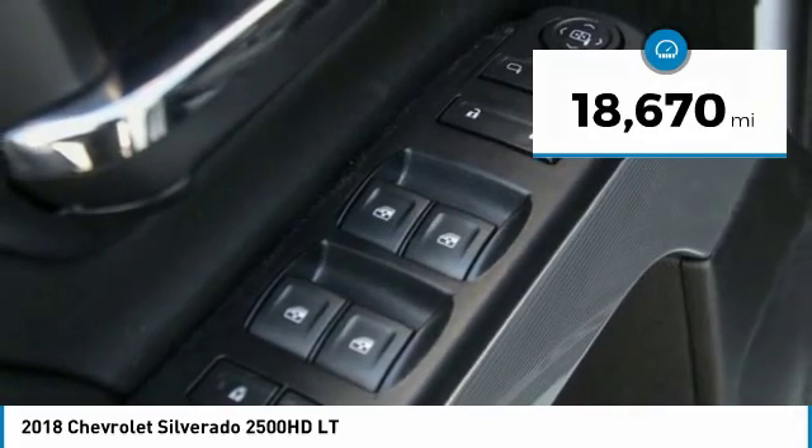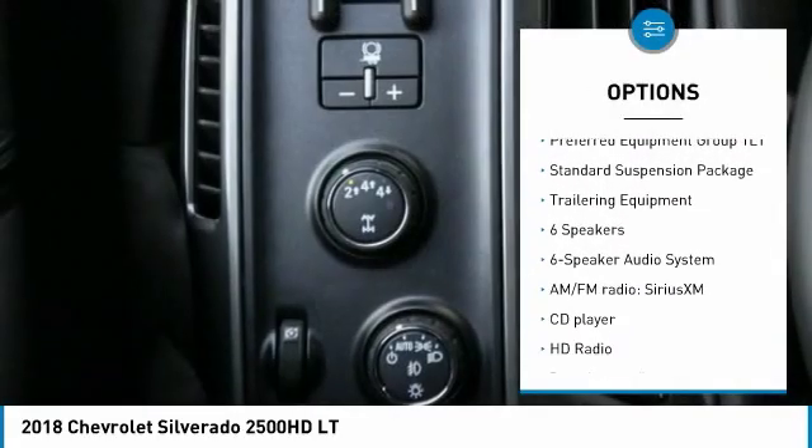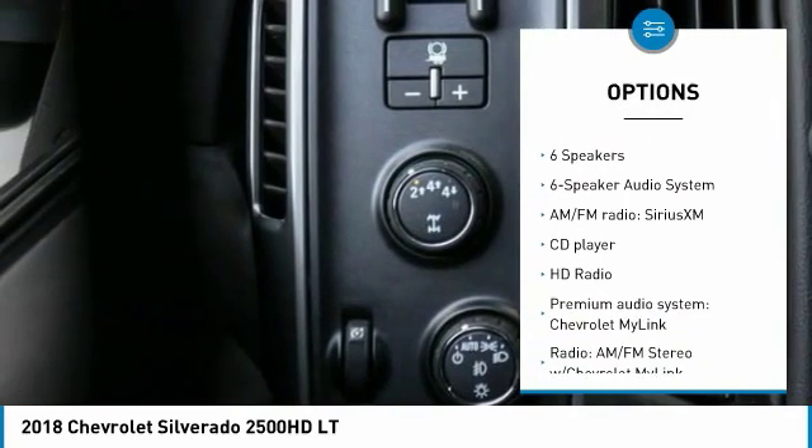Here are some of this vehicle's great options: remote engine start, traction control, steering wheel audio controls, and dual airbags.